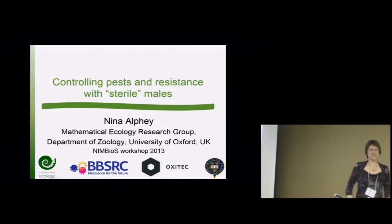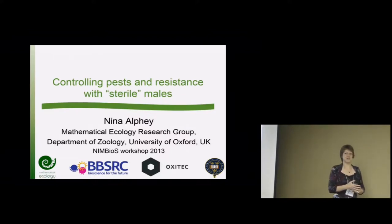Thank you for inviting me and for organizing this. Nick asked me to come along because he'd seen a couple of papers from my PhD a few years ago to do with using genetically sterile insects to manage resistance. The papers were focusing on managing resistance to BT toxins in crops. This work is a little bit dated and I've been working on mosquitoes in the intervening time.